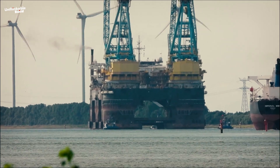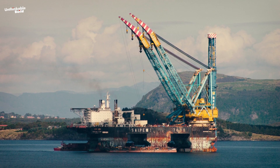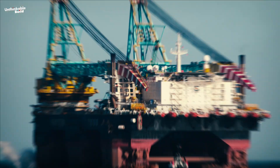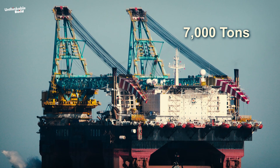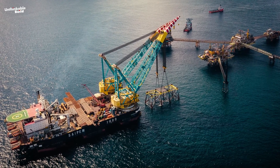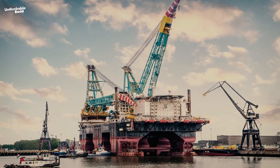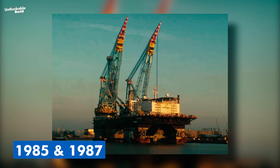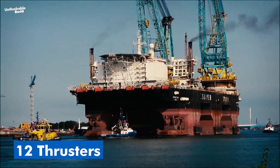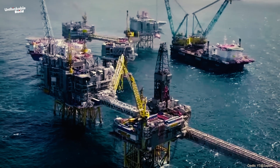This is Saipem 7000, a true giant in the world of SSCVs. Initially called the Micoperi 7000, this massive vessel weighing 117,812 tons is the third largest by weight. Constructed by the Italian engineering firm Fincantieri between 1985 and 1987, it is designed to remain stable and secure even in stormy weather, equipped with an advanced dynamic positioning system and 12 thrusters. This technology ensures the vessel remains precisely where it needs to be, which is crucial for complex offshore operations.